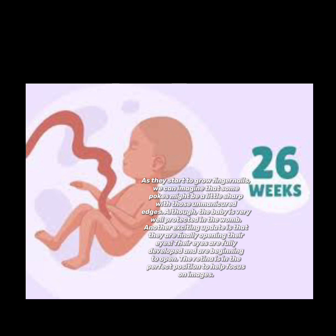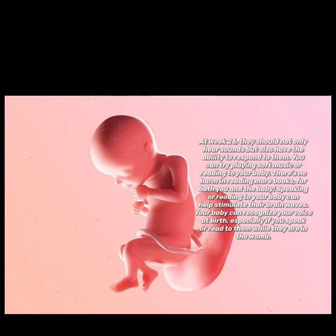Another exciting update is that they are finally opening their eyes! Their eyes are fully developed and are beginning to open. The retina is in the perfect position to help focus on images.